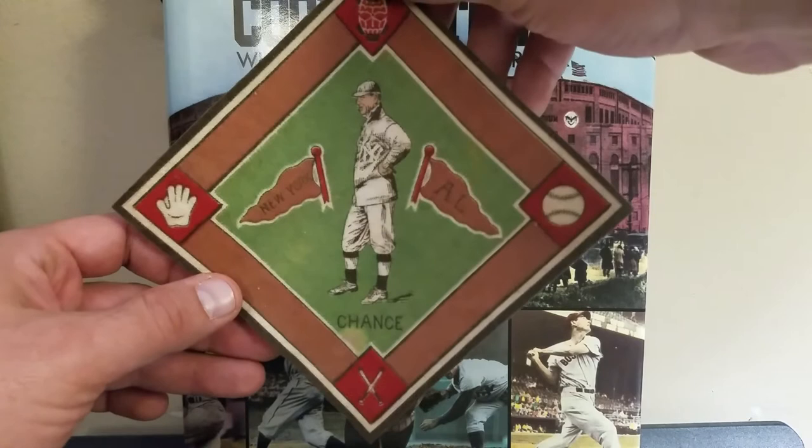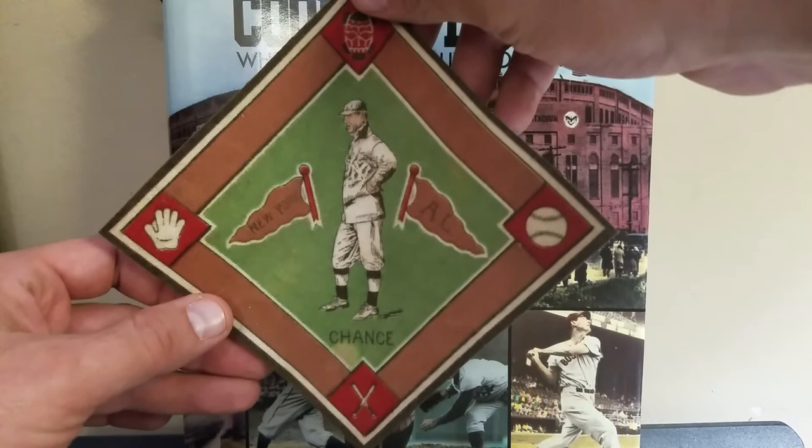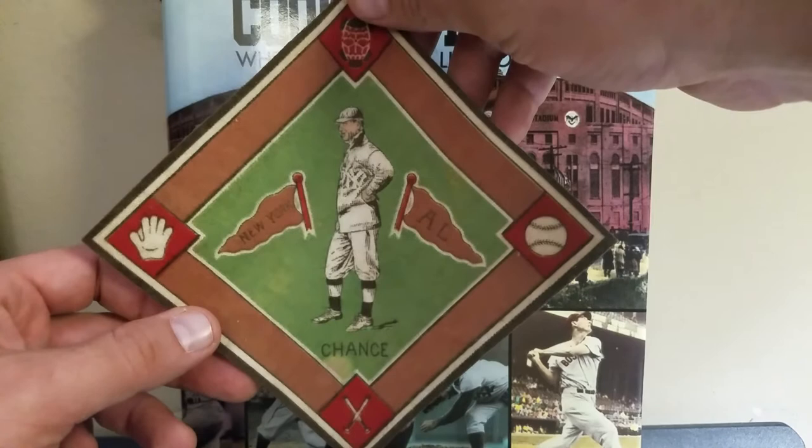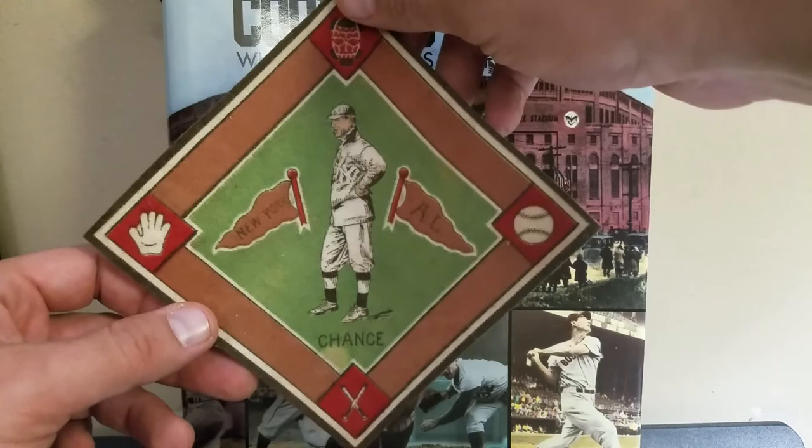You've got some Ty Cobb variations in here, some Shoeless Joe Jackson variations, which are awesome — I believe that's probably the most valuable in the set. Names like Walter Johnson and a number of other great Hall of Famers and stars. These are actually not that expensive, considering how old they are and some of the players they depict.